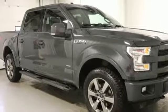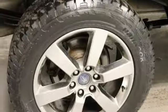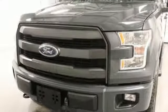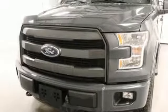Automatic transmission. Trailer brake controller. Electronic shift on the fly. And twin turbo V6 engine. Stop in for a test drive and make it yours today.